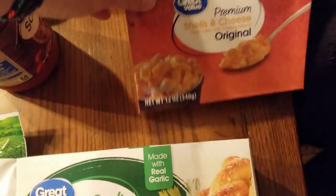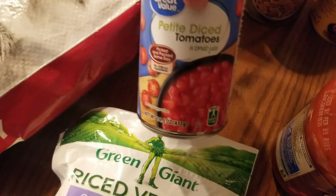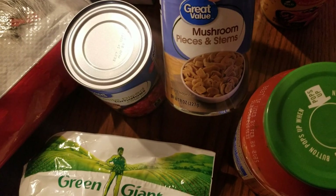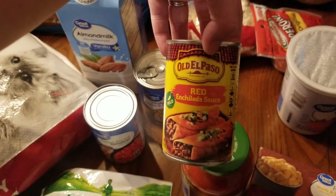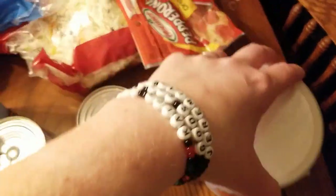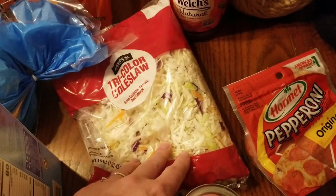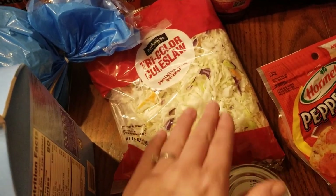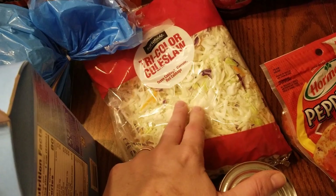Breadsticks, macaroni and cheese, pizza sauce, diced tomatoes to go in chili, mushrooms to go on top of our pizza, enchilada sauce, strawberry Greek yogurt, pepperonis, and coleslaw to go in our egg roll in a bowl.